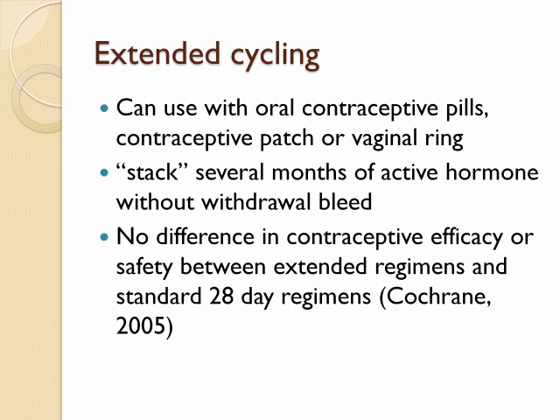Extended cycling is an alternate way of dosing combination contraception. Instead of the traditional regimen of 21 days of active hormone followed by a withdrawal bleed, you provide active hormone for several months in a row. You can do extended cycling with monophasic oral contraceptive pills, the contraceptive patch, or vaginal ring. There is no difference in contraceptive efficacy or safety between extended regimens of contraception and standard 28-day regimens.